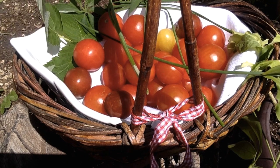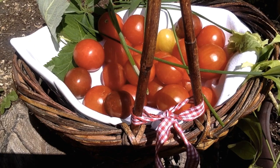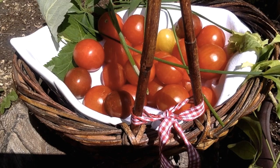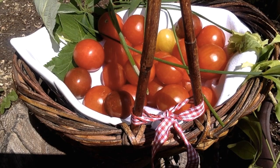Did you know that you can also grow your own cherry tomatoes in hanging baskets? Just purchase a small plant and a small hanging basket. Make sure the hanging basket has good drainage and the soil is well drained as well. Water them frequently and add some organic fertilizer.